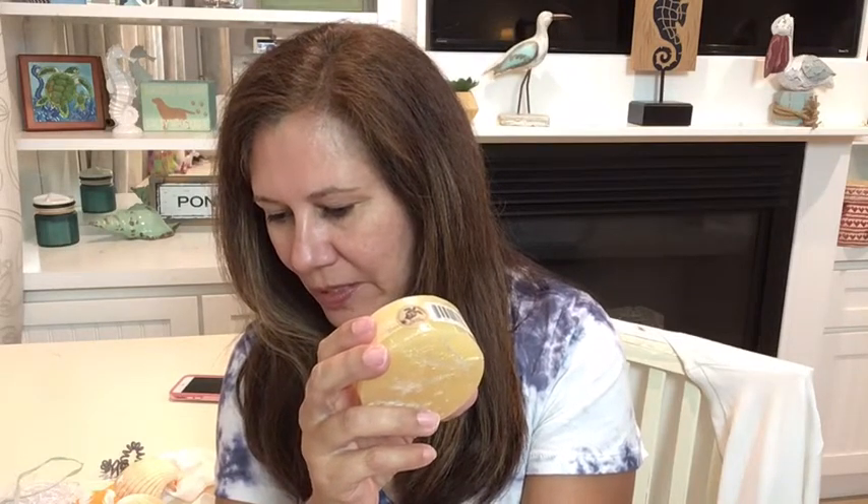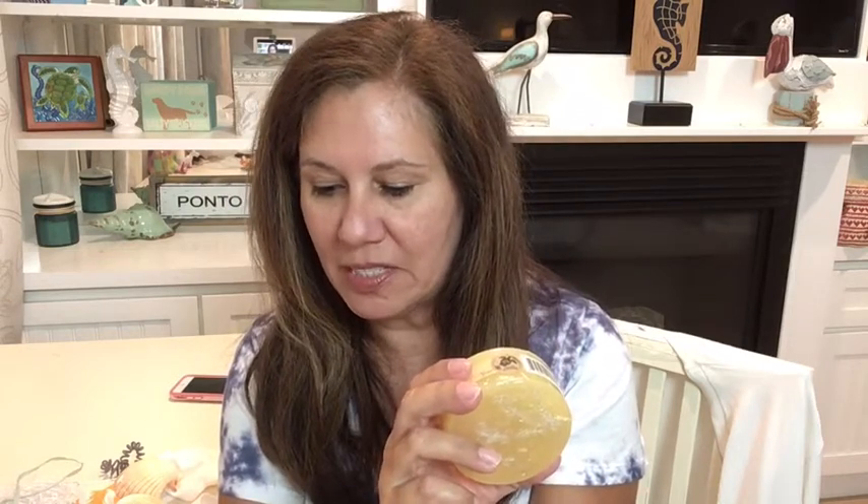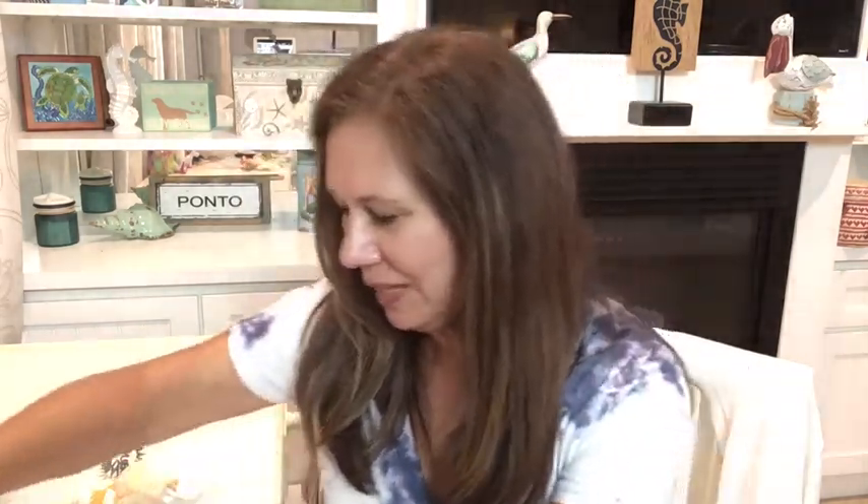Here we have Island Sands Hawaiian Loofah Soap — this does smell good! It says 'Smell the pineapple yumminess of this exfoliating Hawaiian loofah soap enriched with sea salt and kukui oil. The soap will lather up on your mermaid skin and feel so good.' It's 100% vegan and it does smell really, really good — very pineapple-ish.